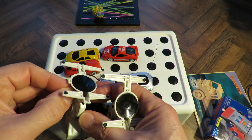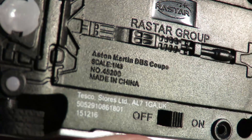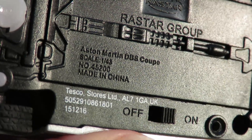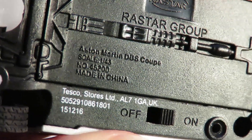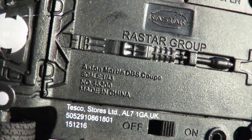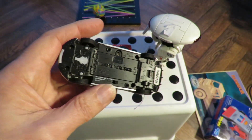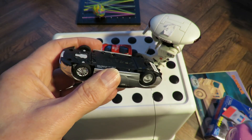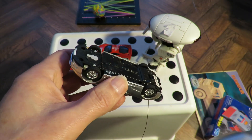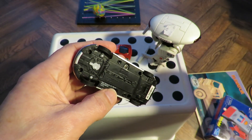I'll put some batteries in that one. So - Aston Martin DB8 Coupe, is that 1:43rd scale? Got batteries in it, and a bit disappointing - forwards, backwards is okay, but no steering.